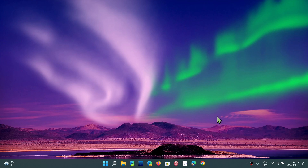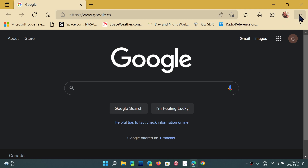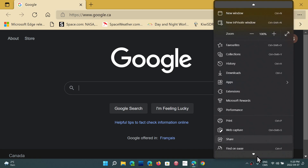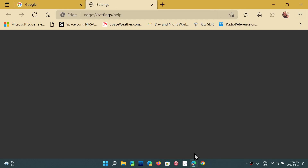Microsoft Edge today, April 7th, 2022, has gotten its update for the V8 security flaw, which is a high-severity security flaw. So if you go into your Edge browser, upper right corner, three horizontal dots, go down to Help and Feedback, and About Microsoft Edge, you will see that it updates your version to 100.0.1185.36.